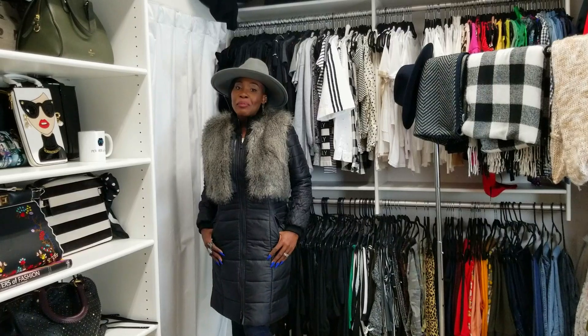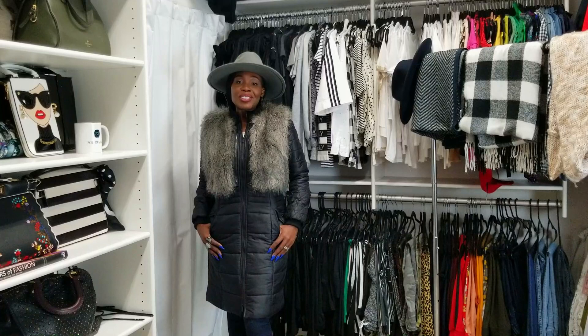Hey Style Power Beauties, welcome back to my channel. It's me, Stephanie Michelle, Coach of Style, back with another video and it's all about your fall cover-up alternatives.